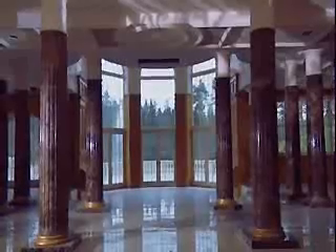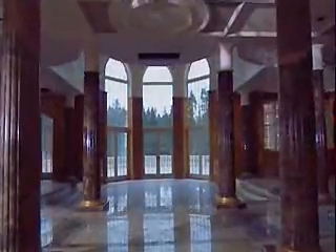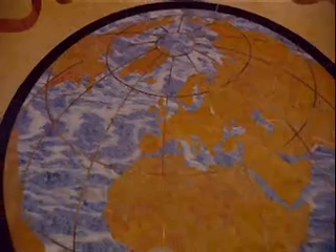A truly grand house of extravagant proportions with over 4,400 square meters of luxurious, flexible living space, with an astonishing three and a half acres of surface area clad in the world's finest and rarest marble.